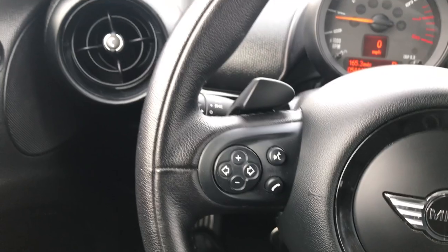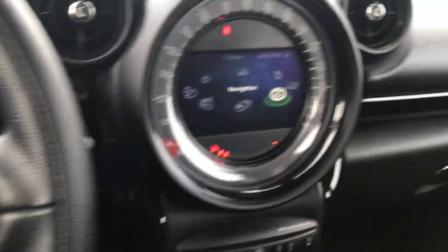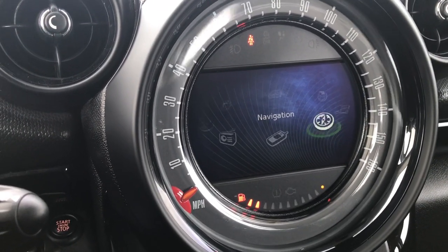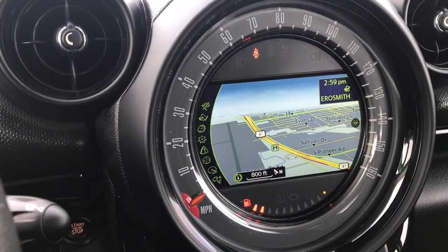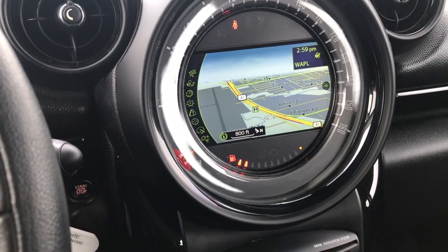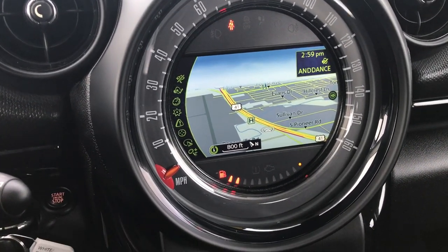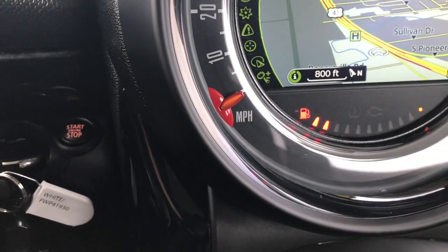You have Bluetooth audio controls on the steering wheel and cruise controls on that side. This vehicle has the factory navigation system. It also — actually, it does not have a backup camera. My bad, I thought it had a backup camera. It just has the factory navigation system and push-button start.